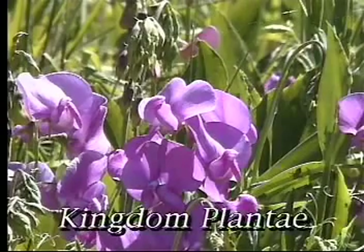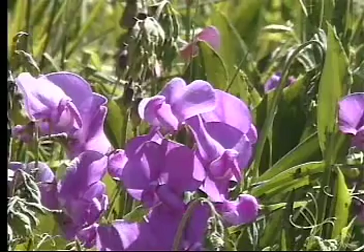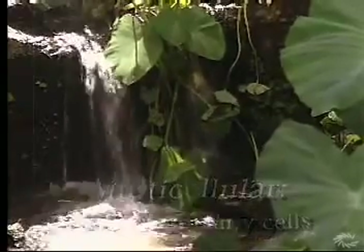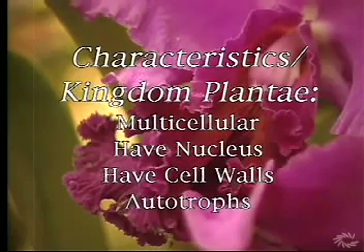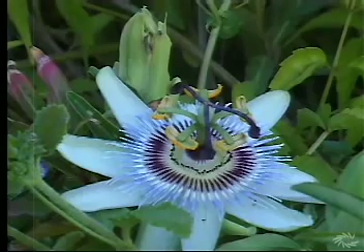The members of the kingdom Plantae are multicellular organisms, meaning they are made from many cells. Plant cells have both a nucleus and a cell wall. Plants are autotrophs and are able to use the sun's energy to make their own food. There are about 285,000 species of plants.